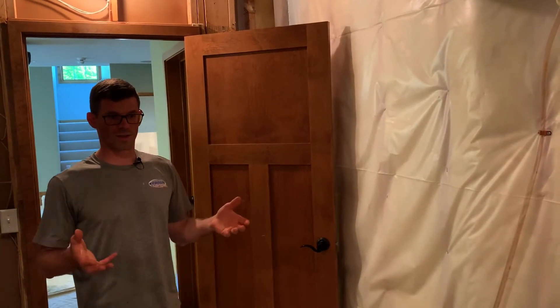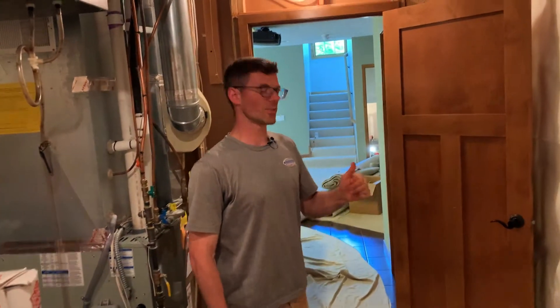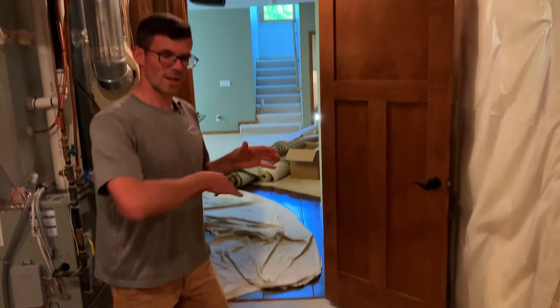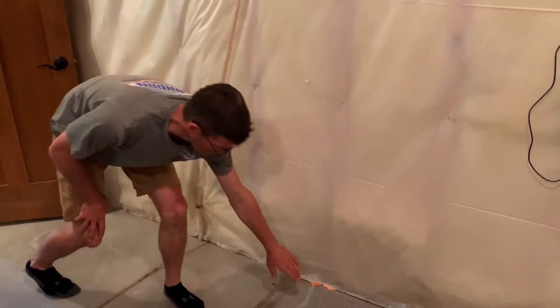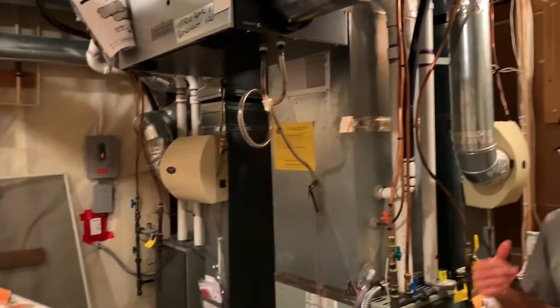Before we did any sealing, with the radon fan cranked up to 10 we had negative 4 pascals in the office and negative 11 pascals in that test hole under the step. John and I worked on sealing in here — we sealed the floor-wall joint by pulling up the poly and insulation and foaming that joint; you could actually hear a leak back there. John also sealed the cracks in the concrete floor and the control joints. After sealing, we're now at negative 9 in the office and negative 23 under the steps. Our next step is to finish sealing under the stairway.